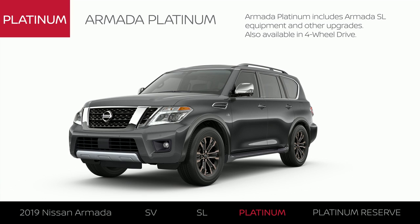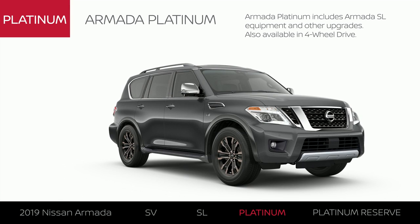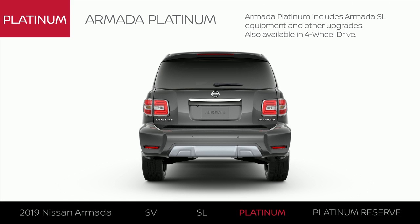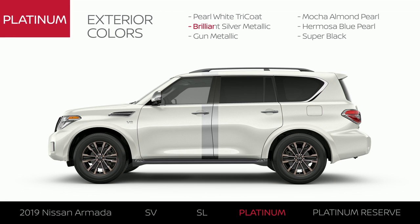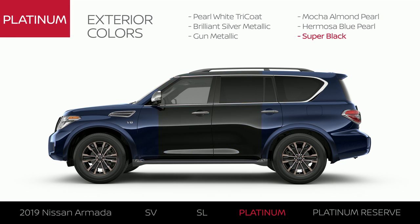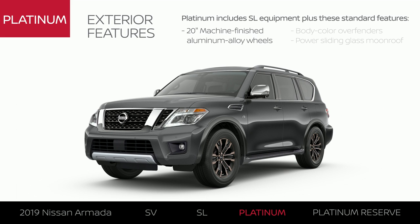Armada Platinum includes Armada SL equipment with exterior and interior upgrades. Like SL, it's available in four-wheel drive. Armada Platinum comes in six colors. Exterior upgrades include distinctive accents and a perfect way to view the stars.